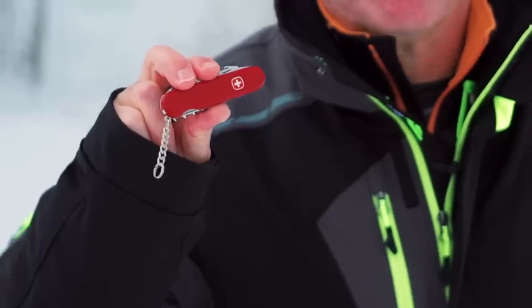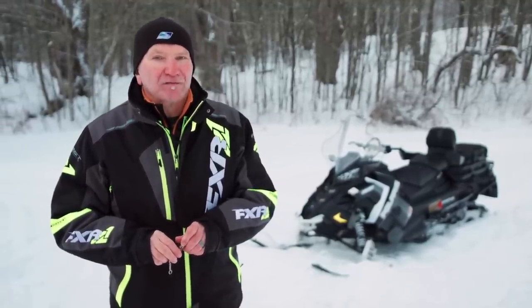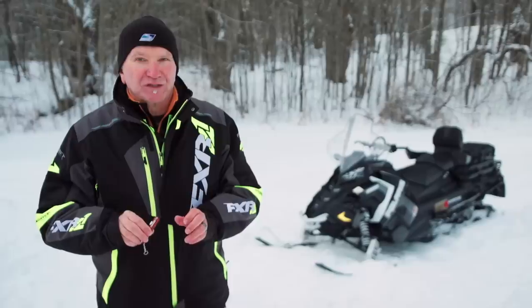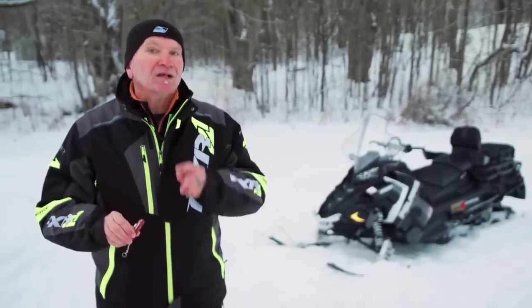The Swiss army knife of snowmobiles is an accurate description for this all-new sled. The Titan offers buyers incomparable versatility for either recreational or utility use. Making no excuses.